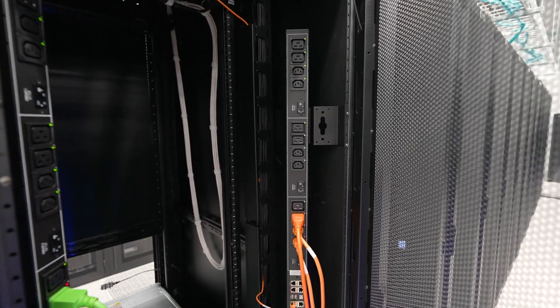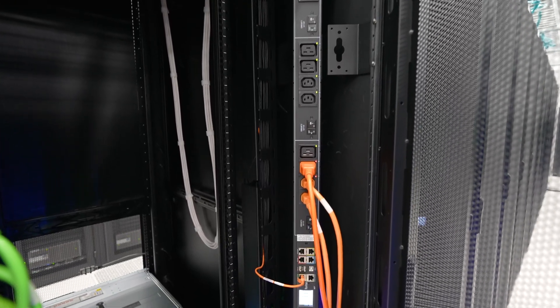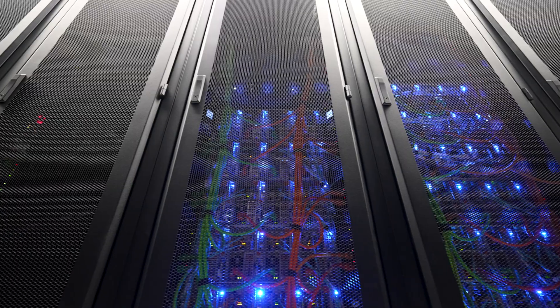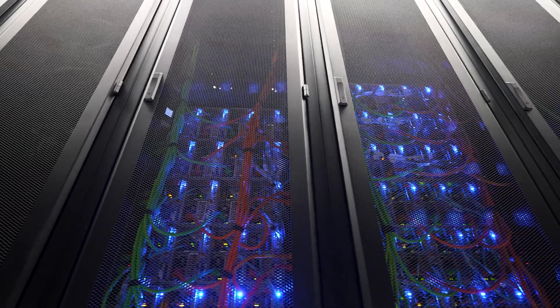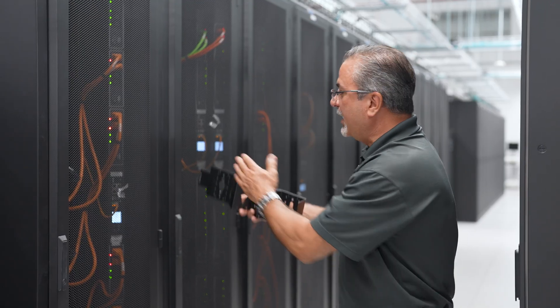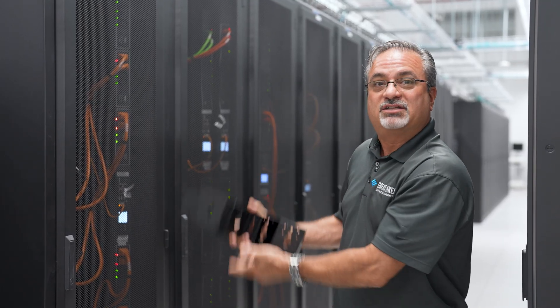Another key design feature of this bracket: because of the power strips being so deep and the cabinets being only 28 inches wide, turning the power strips at 45 degrees allows the server's hot-swappable components to be slid out the back without interfering with any of the power strips or the plug, allowing everything else to stay up.